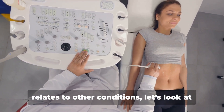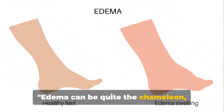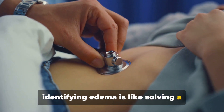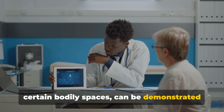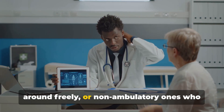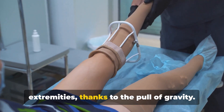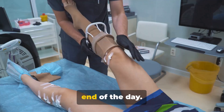Now let's look at how we can identify edema. Edema can appear in different forms and places. The accumulation of fluid in certain bodily spaces can be demonstrated clinically in several ways, whether in ambulatory patients who can move around freely or non-ambulatory ones who can't. In ambulatory patients, edema often shows up in the lower extremities thanks to the pull of gravity. These patients may notice swelling in their ankles and feet, especially by the end of the day.